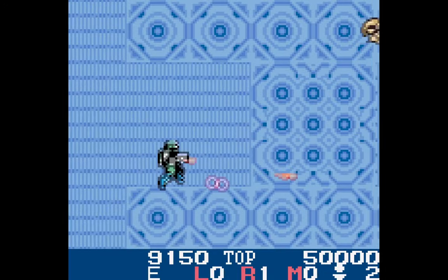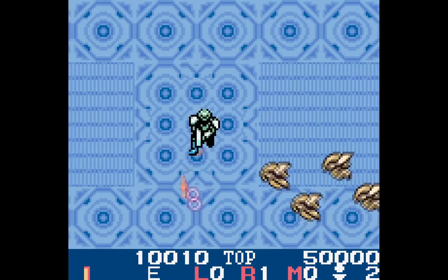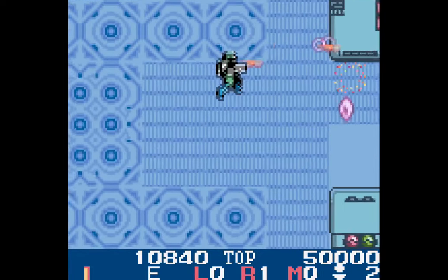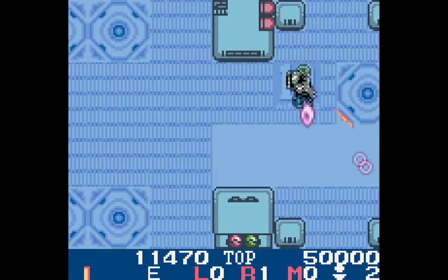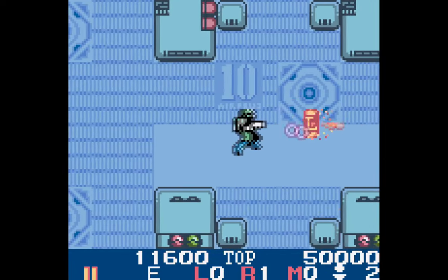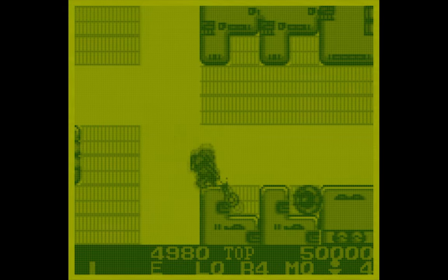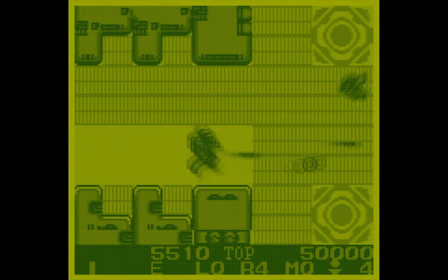Anyway, back to shopping for the game. Depending on the game I'm getting, sometimes I'll get the Japanese version, sometimes I'll get the American version, depending on the slight differences. So I'm trying to decide which version to get, and as I'm trying them back to back, I notice — is the Japanese version a little bit faster? So I decide to do a little test.